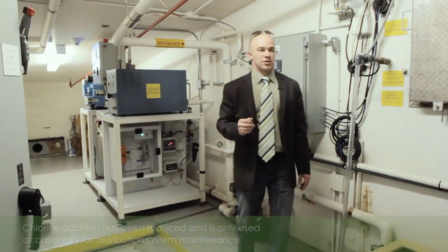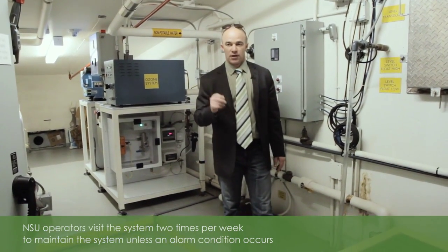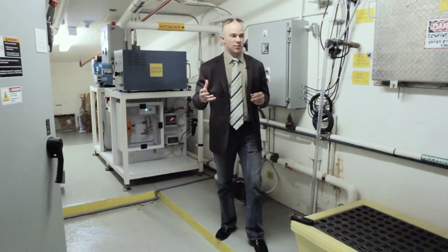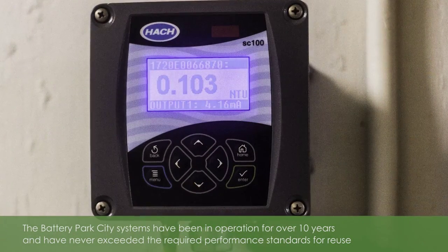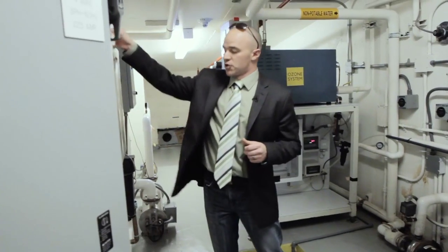The entire system is controlled by this PLC, or programmable logic controller. This will monitor flow rates and all alarm conditions so that we know how the system is operating. In addition to that, we have a turbidity meter that will monitor the turbidity continuously. I'll show you the finished product.